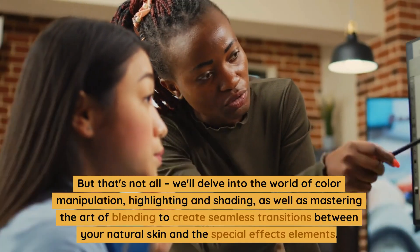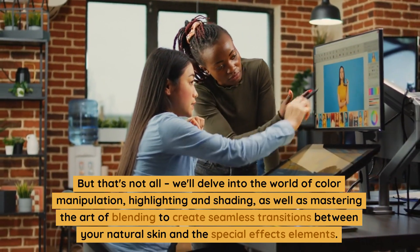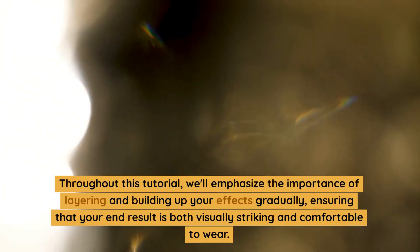But that's not all. We'll delve into the world of color manipulation, highlighting and shading, as well as mastering the art of blending to create seamless transitions between your natural skin and the special effects elements. Throughout this tutorial, we'll emphasize the importance of layering and building up your effects gradually, ensuring that your end result is both visually striking and comfortable to wear.